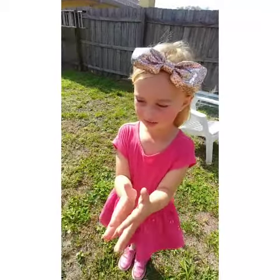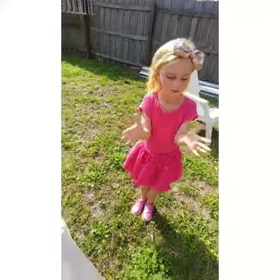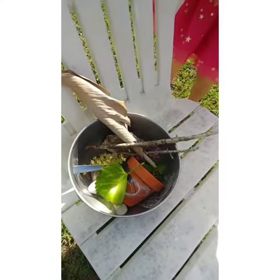So Savannah is making a fairy house right now. She has collected up a bunch of sticks, and flowers, and rocks, and plants, and we're going to go put it together in our fairy house.